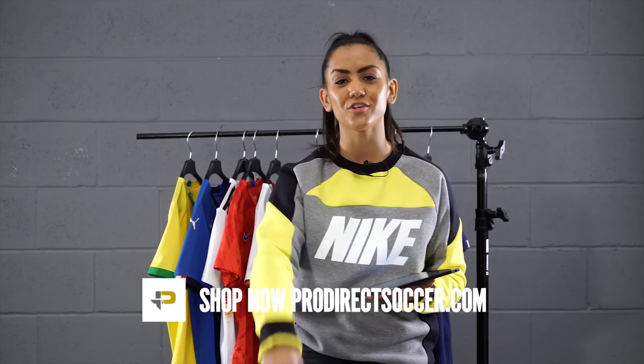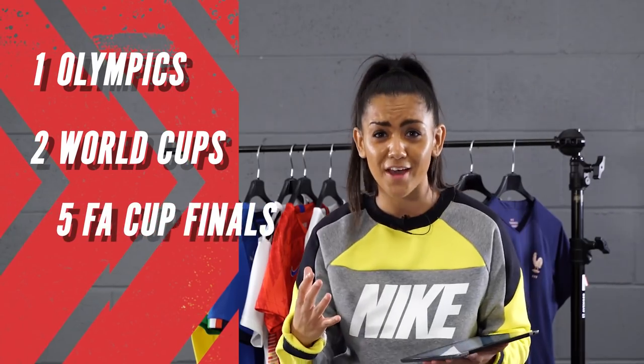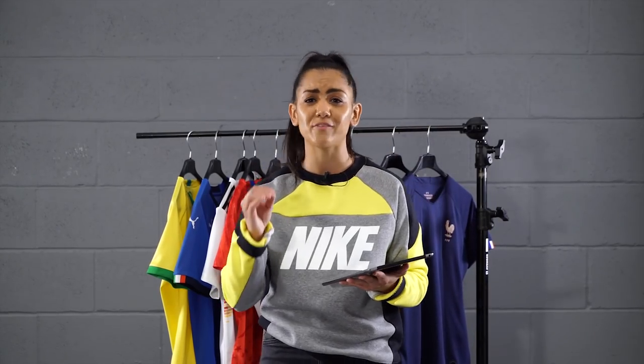Today you'd be in for a treat, and Claire Rafferty joins us. This girl's done a bit — competed in an Olympics, two World Cups, five FA Cup finals, and made over 100 league appearances. There literally is no one better to have in the hot seat as we discuss all things Women's World Cup.